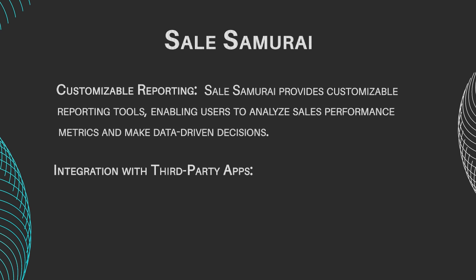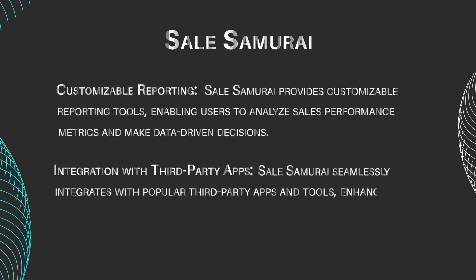Integration With Third-Party Apps: Sales Samurai seamlessly integrates with popular third-party apps and tools, enhancing its functionality and adaptability to existing workflows.